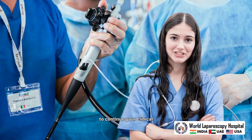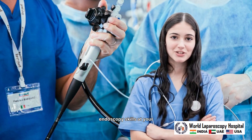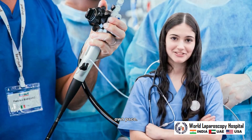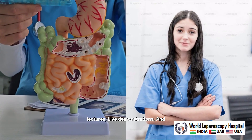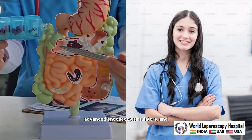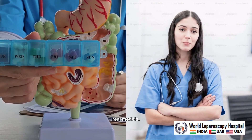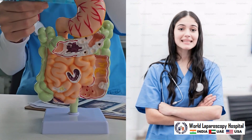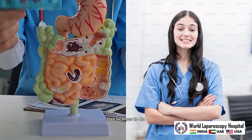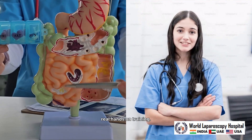This course allows you to continue your clinical responsibilities while enhancing your endoscopy skills at your own pace. Each session includes didactic lectures, live demonstrations, and extensive hands-on training on advanced endoscopy simulators and anatomical live animal and real models. We are the only institute in India with a license to do endoscopy on anesthetized live animals to give you real hands-on training.